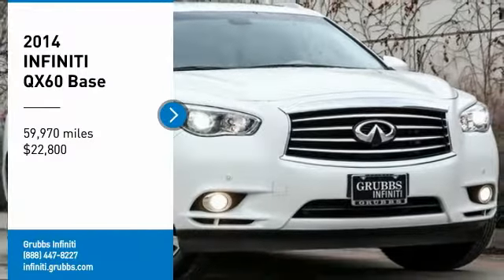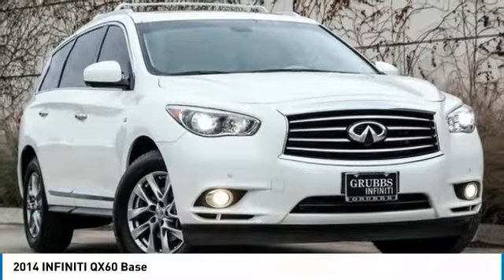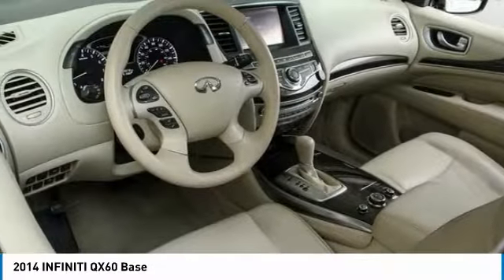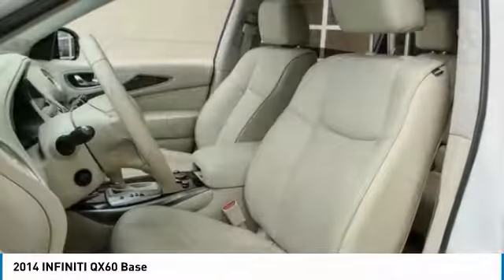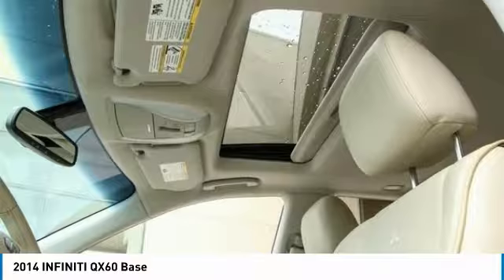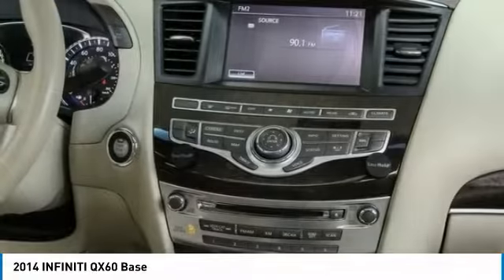Take a ride in the 2014 Infiniti QX60. The Infiniti QX60 is the perfect blend of luxury and practicality. This crossover SUV not only provides ample space for passengers and cargo, but also an interior that screams luxury.